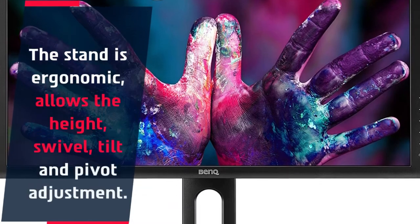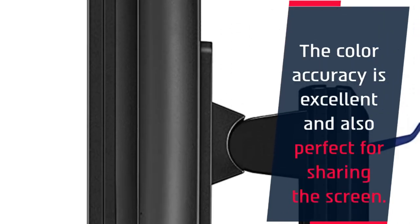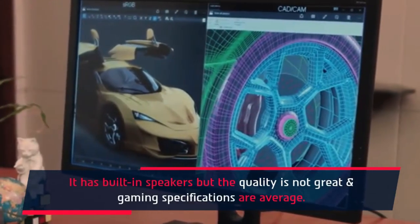The stand is ergonomic and allows height, swivel, tilt, and pivot adjustment. The color accuracy is excellent and it is also perfect for sharing the screen. It has built-in speakers, but the quality is not great, and gaming specifications are average.